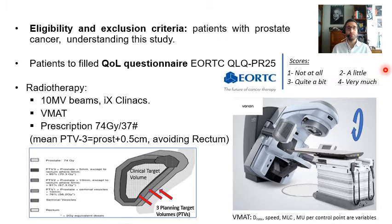Radiotherapy was performed by means of 10 megavoltage beams delivered by a Clinac iX, similar to the one shown, using volumetric modulated arc therapy (VMAT), in which the treatment is divided into a number of control points where the dose rate, the speed and position of the gantry, the MLC positioning, and the monitor units are variable.